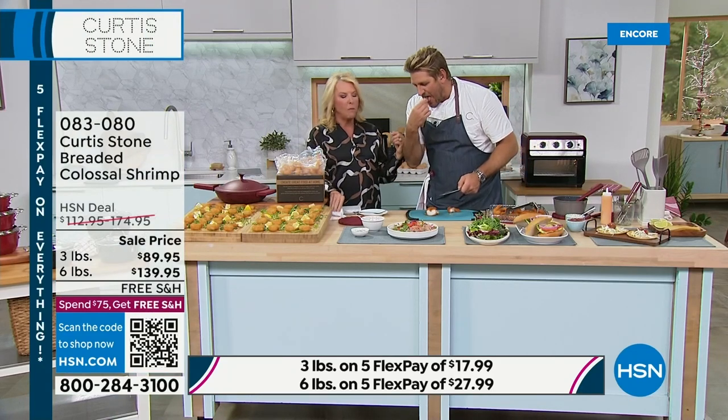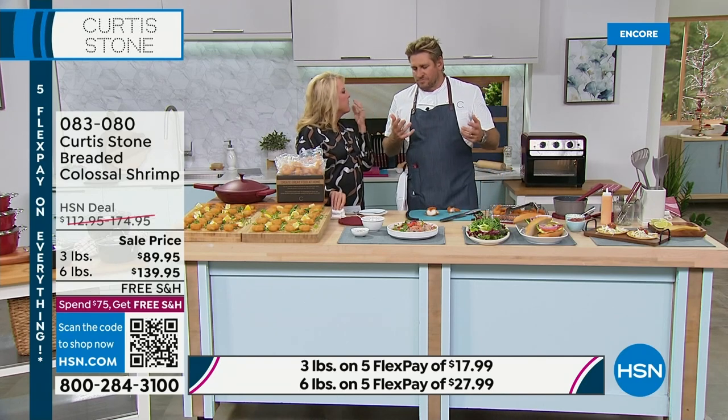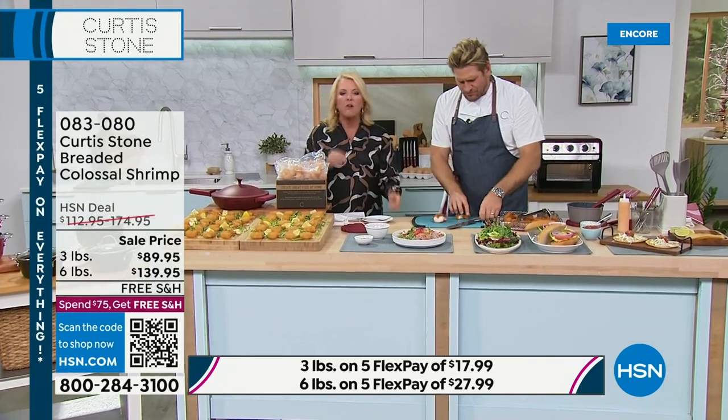That's so good. Straight out of the bag. They're delicious. They're not rubbery or anything — you know what I mean? It melts in your mouth. You guys, it's so good.